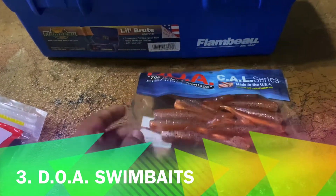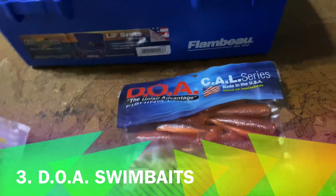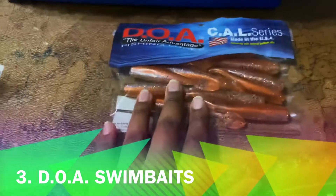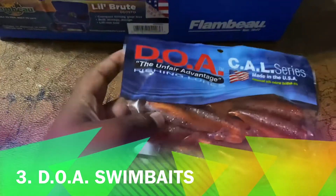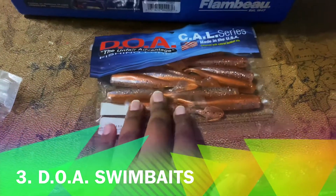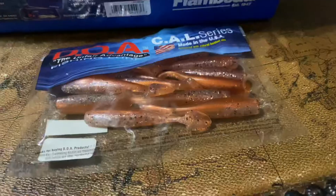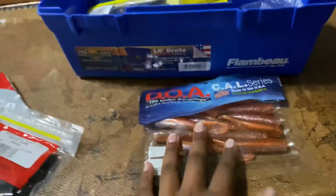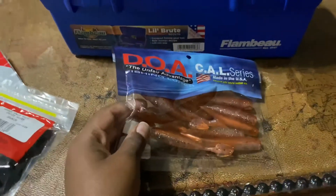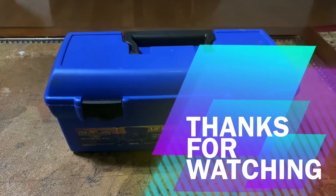Depending on color — it can be any color. The last time I had these they were green, but now I got orange ones from Walmart. If you use this again, you will be successful.